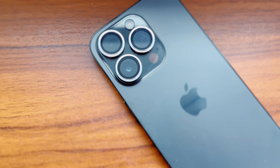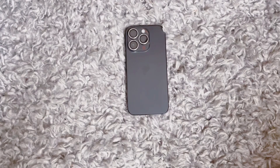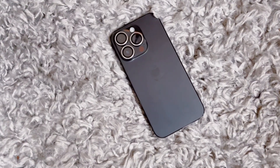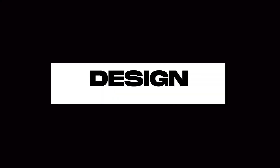This iPhone 14 Pro that I am showing you has 256GB of storage and I also have it in Space Black. The color is gorgeous and I love how it changes colors between a soft black. In the light it's almost Space Gray and looks pretty much like the 13 Pro. Now let's start with the design.